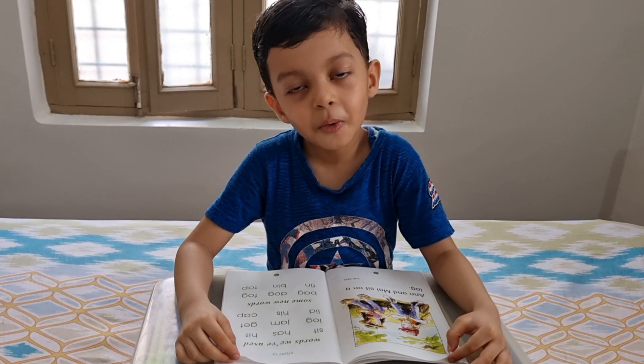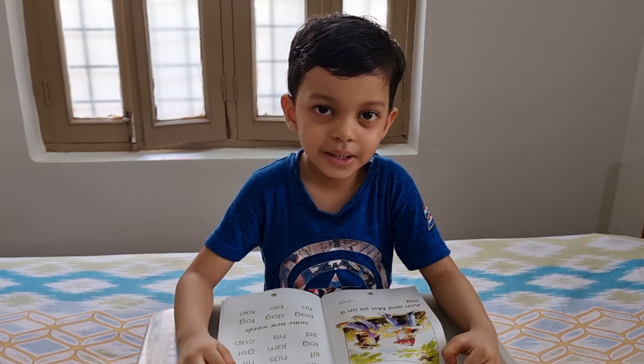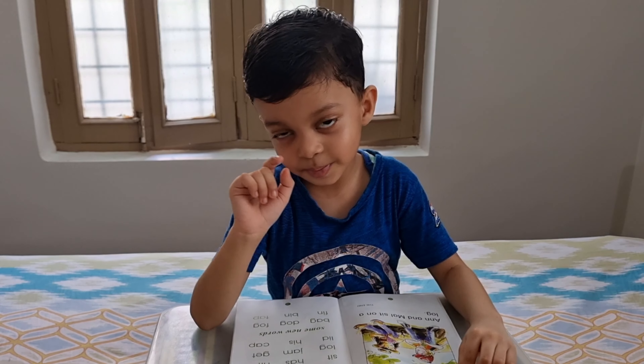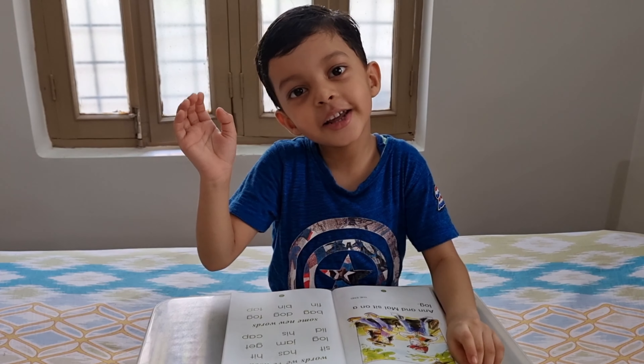Dash. If you know phonics, you can also read an English reading book. If you like the video, please like, share, subscribe, comment. Good morning. Thank you for watching. Happy learning. Bye bye!